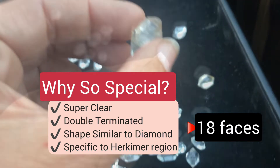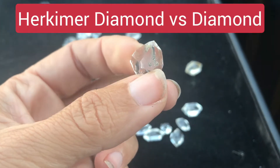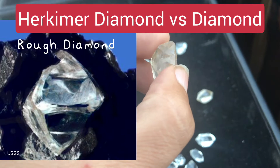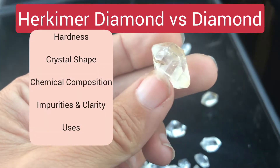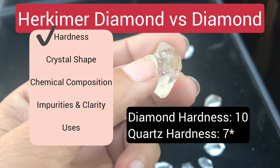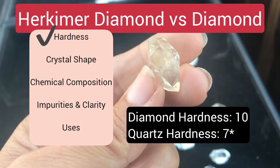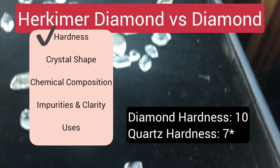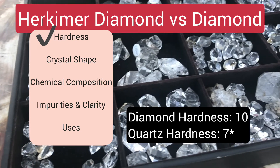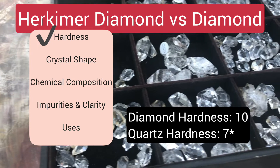So if a Herkimer diamond is not actually a diamond, what is the difference between a Herkimer diamond and a real diamond? Well, one of the biggest differences is in the hardness. Diamond's hardness is a 10 and quartz is a 7 on the Mohs hardness scale. While this may not seem like a big difference in numbers from 7 to 10, it's actually pretty significant in the way the Mohs hardness scale works — a much bigger jump than it looks.